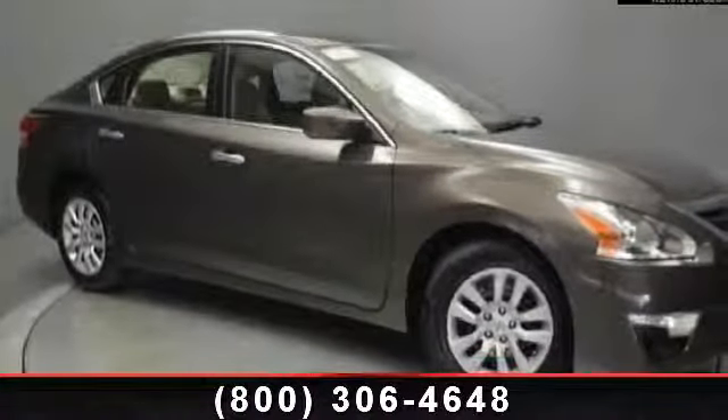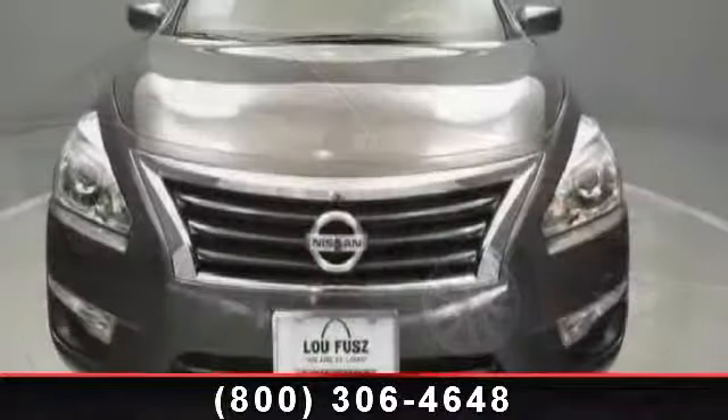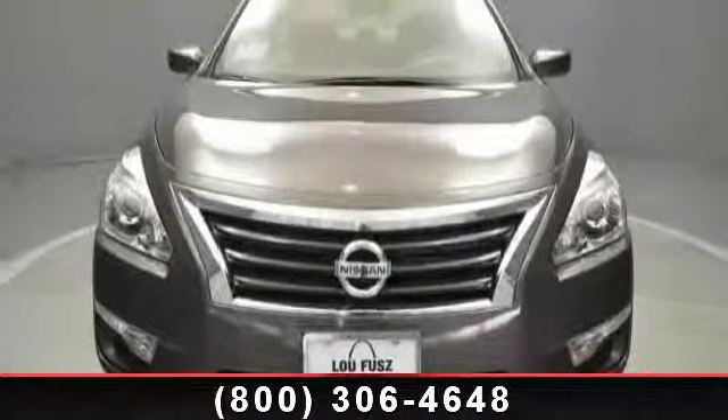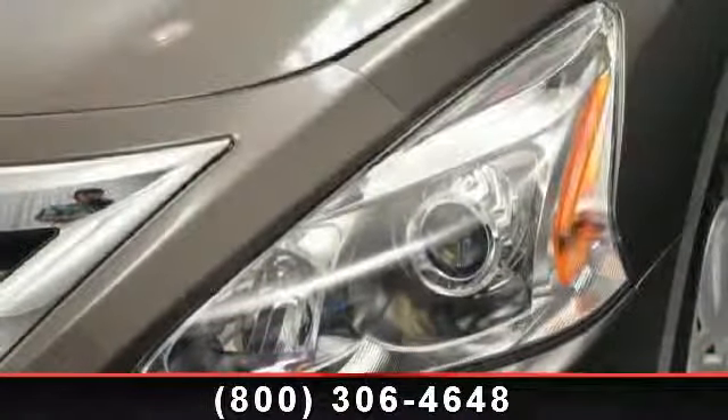Check out this 2014 Nissan Altima. If you are looking for a first-rate auto, this one could be yours today. Some of the top features included with this vehicle are MP3 player, traction control, engine immobilizer, and front-wheel drive.